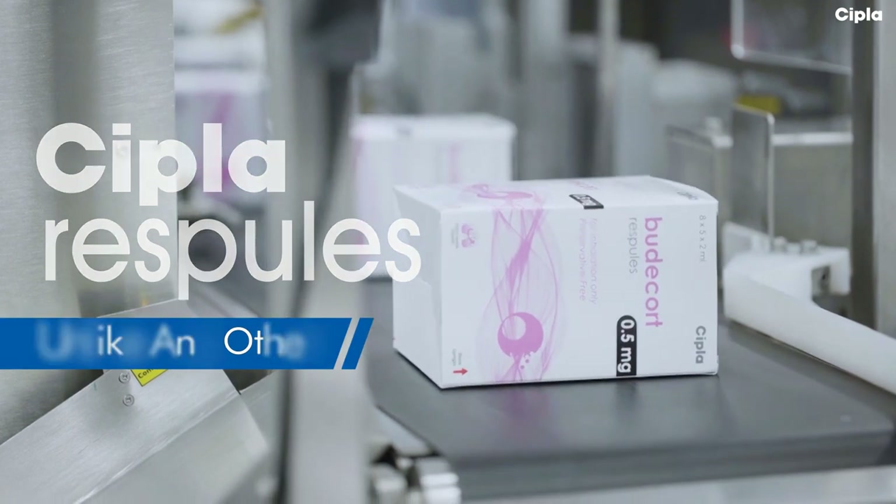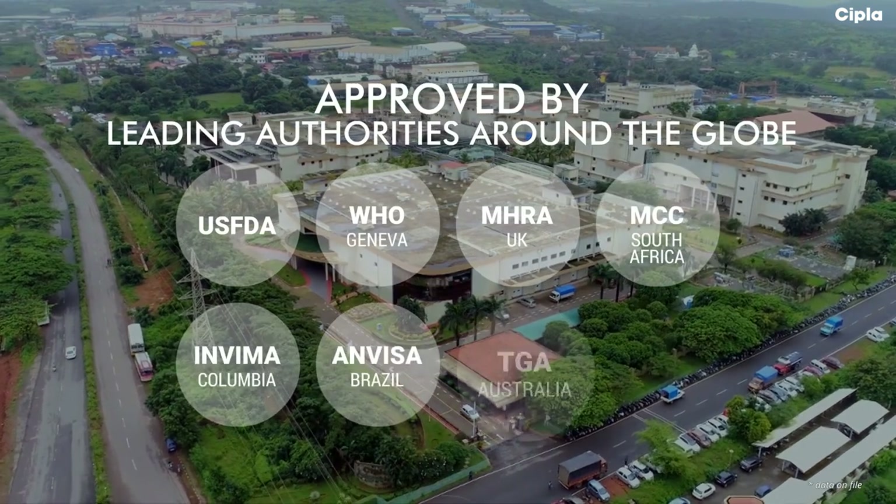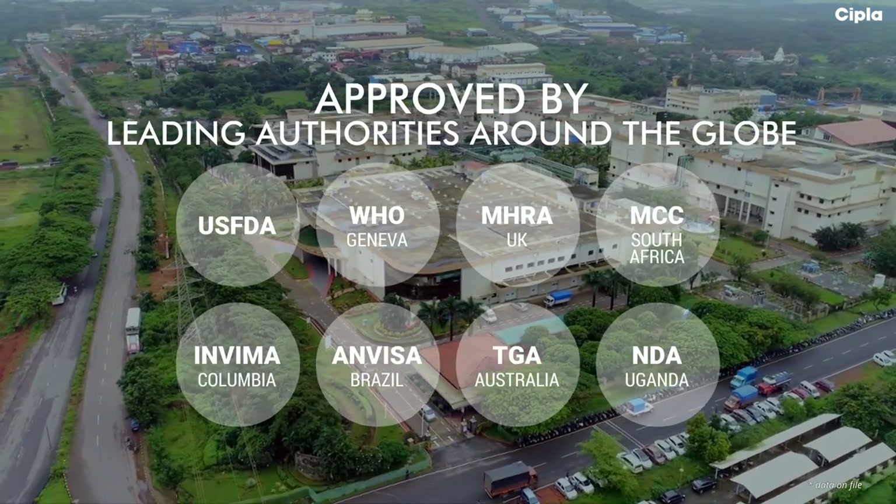It starts with our world-class, state-of-the-art manufacturing facilities, approved by leading authorities around the globe.